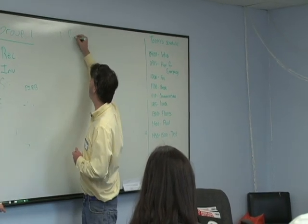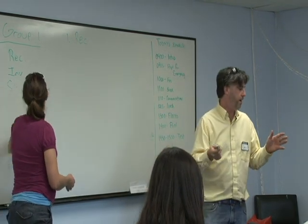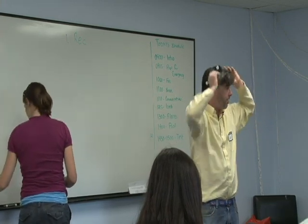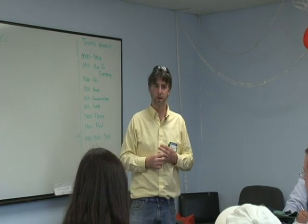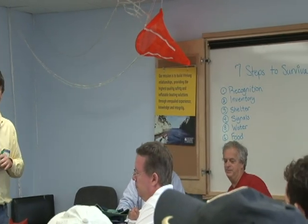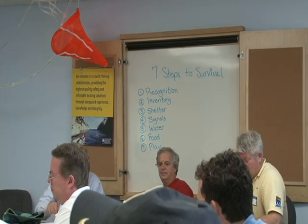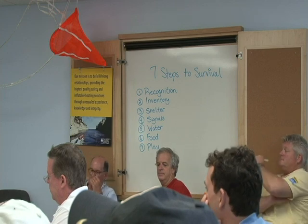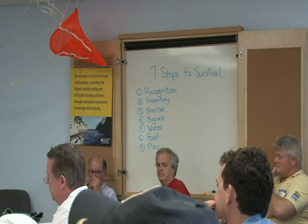Number one: recognition. A lot of you had the same definition, and that's recognizing there's a problem. You smell something funny. The boat doesn't feel right. We talked about forward thinking - the watch captain speaking with each other, doing a walk around the boat looking for shackles. Identifying those delayed emergencies, or identifying that you're in an emergency. You hear these sea stories about how it happens so quick - recognize there's a problem and start acting and doing something about it.